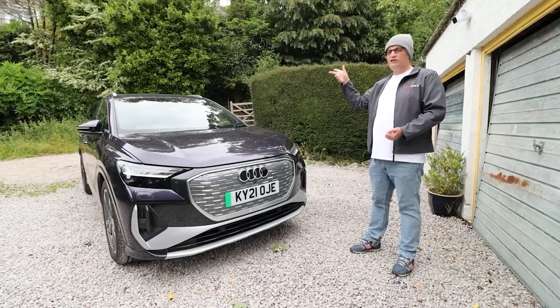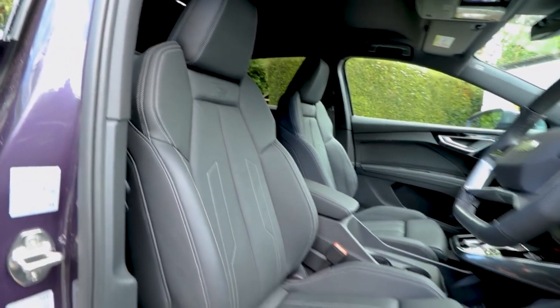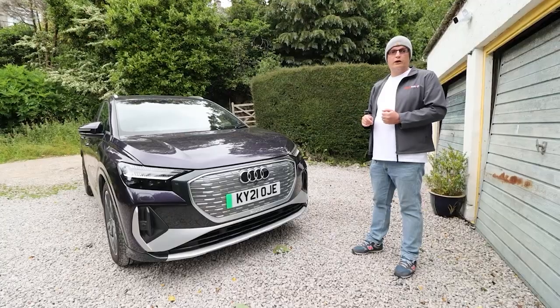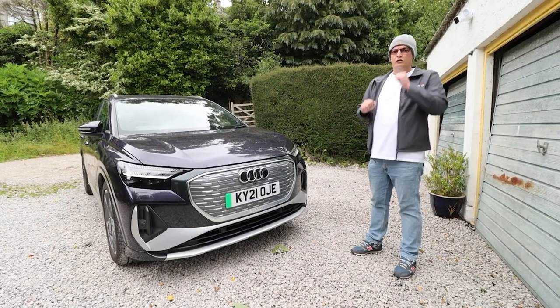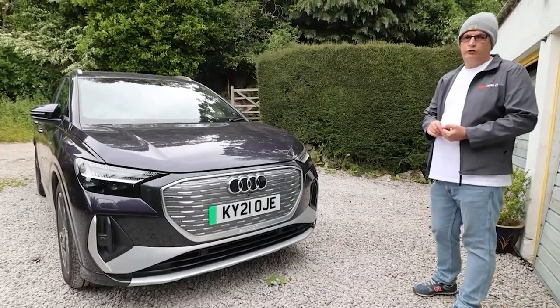Thank you for joining us on our road trip to Goodwood. The Q4 e-tron performed exceptionally well. Apologies for not doing a full roundup at the end because literally we were too tired. If you'd like to know more about the vehicle, please watch our full review. And thank you.